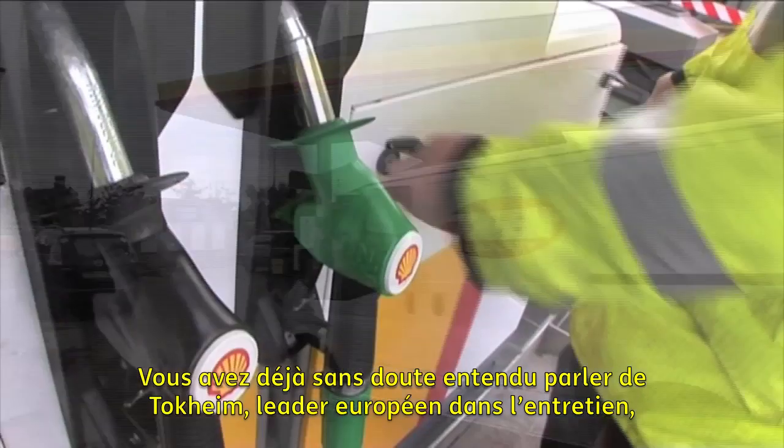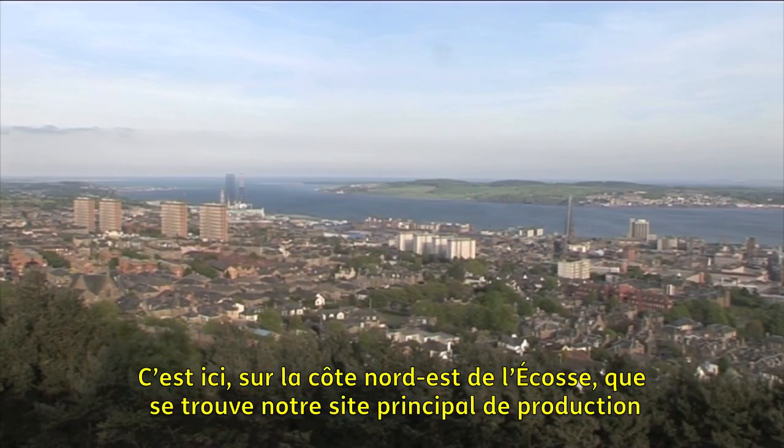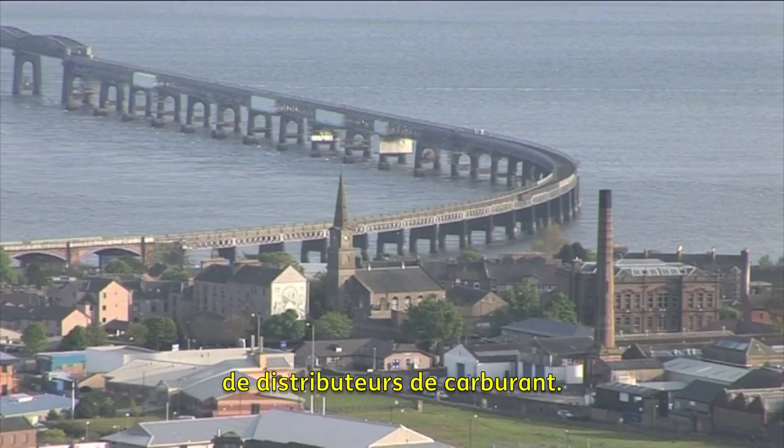You may already know Tocchheim as the European leader in maintenance, service and manufacturing of petrol dispensing systems. Here on the North East Coast of Scotland is where our main production site for fuel pumps is based.